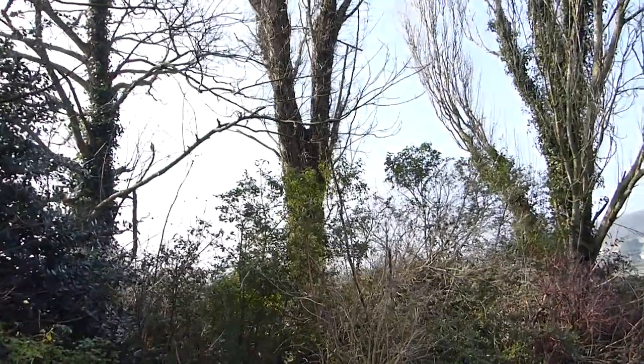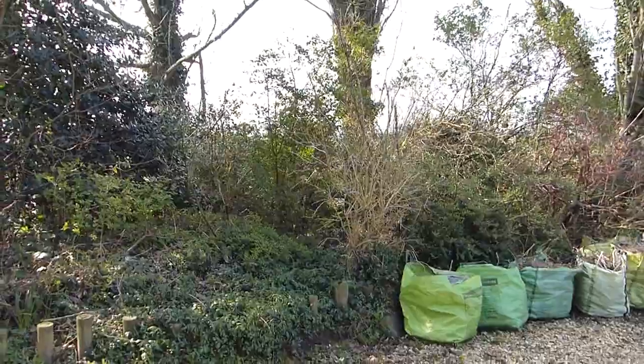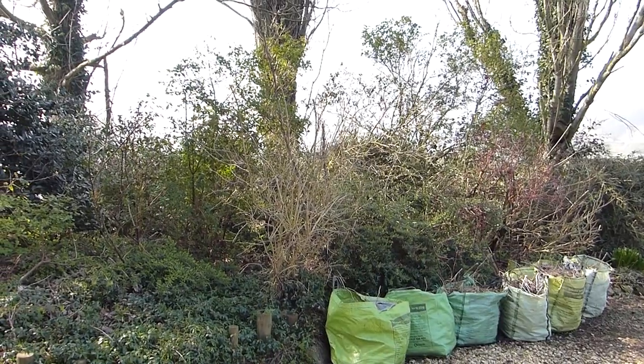Those three trees there are Poplars — they're not actually in the property. They belong to the Plant family, who is the farmer next door. So they mark the very farthest edge of the boundary.